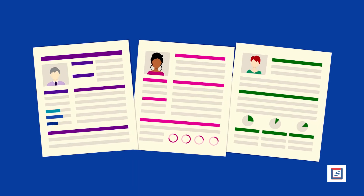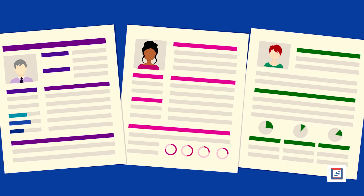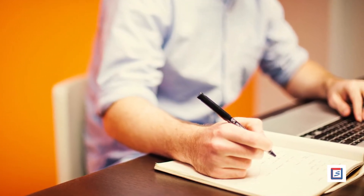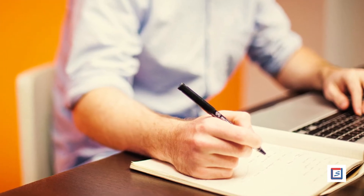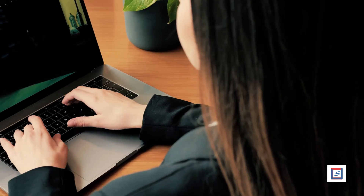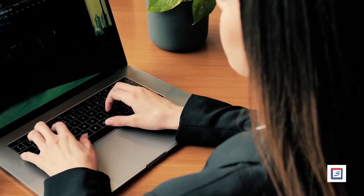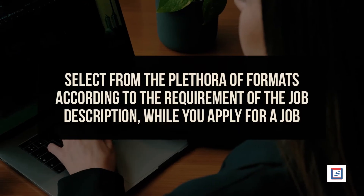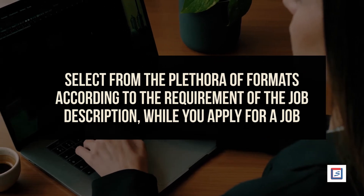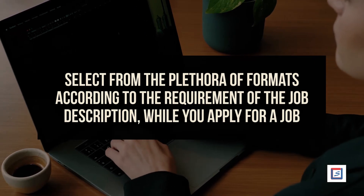B: Functional. Functional resumes focus more on skills and experiences. C: Combination. Combination CVs describe both your skills and experiences while maintaining them in chronological order. D: Targeted. Targeted resumes are specifically made for a particular job that you are seeking. Select from the plethora of formats according to the requirement of the job description while you apply for a job. This is one of the most important steps for professional CV building.